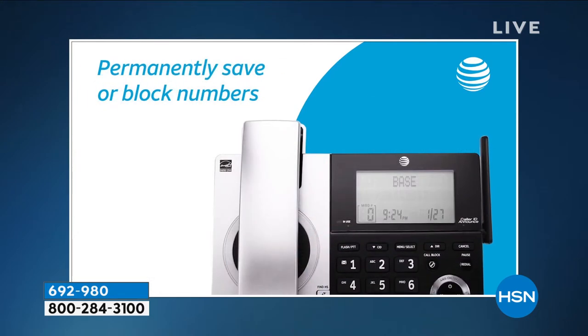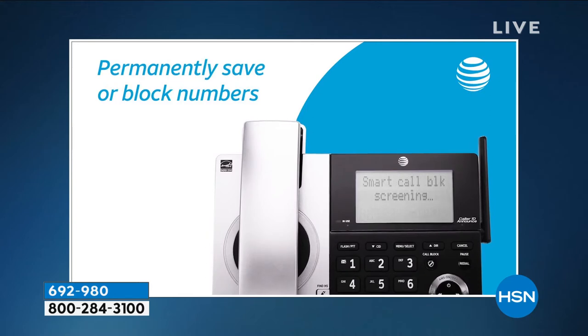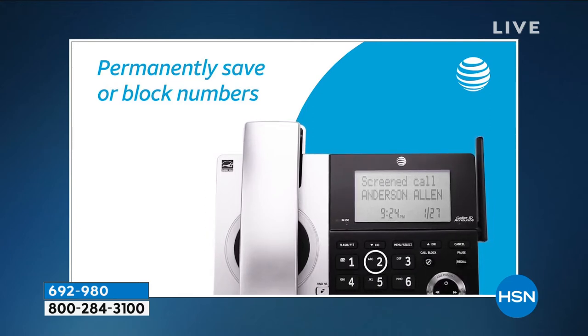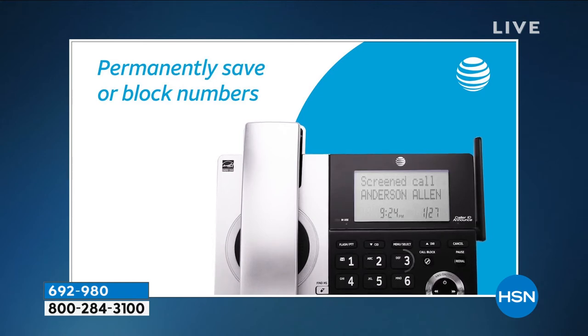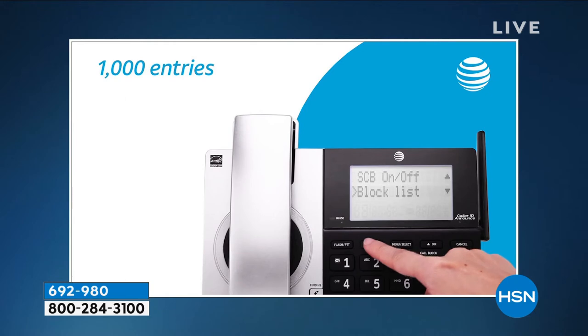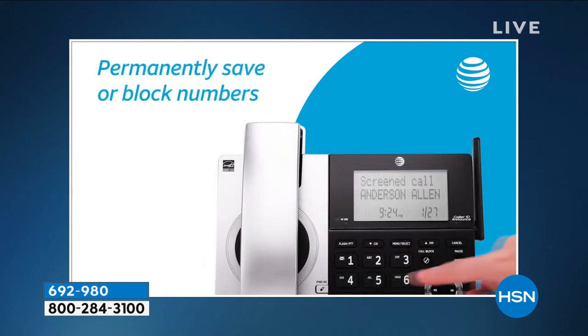That progressive call blocking blocks the nuisance calls and can store up to a thousand numbers in terms of blocked calls, which is more than most — some just do 25, maybe 100. You can see those other added features: nice, big, bright screen, easy-to-read display.